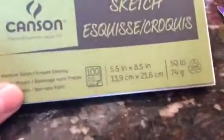Next, we have an XL Recycle sketch pad — 5.5 inches. I'll be doing my walkthroughs for Brock's drawing on this, which is another channel.